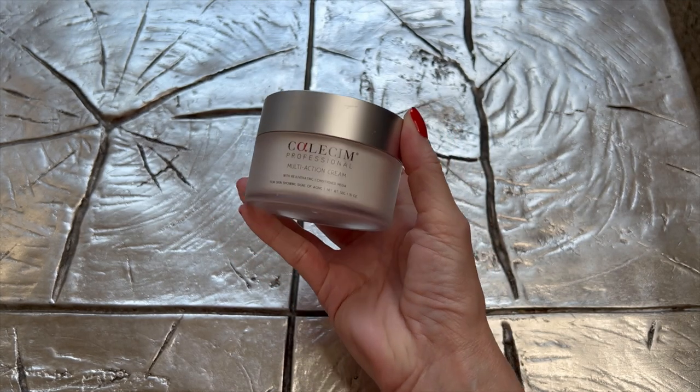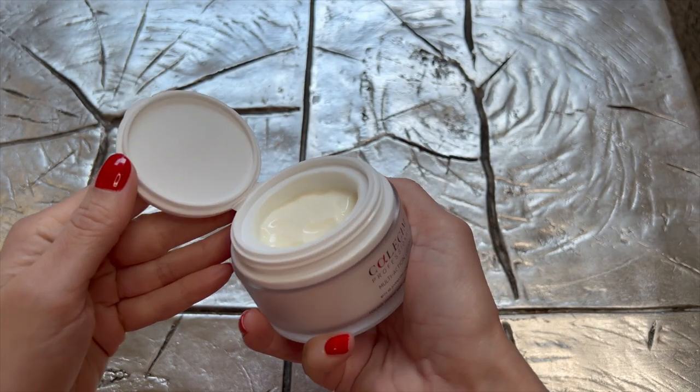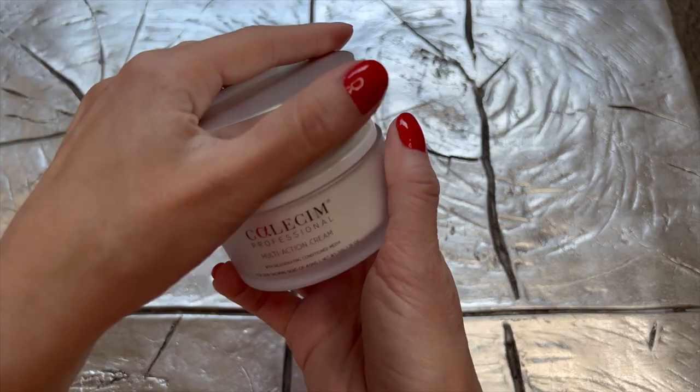The next product I use is one or two from the Calecim line. I discovered this brand about four months ago and did a 45-day trial. Originally I was using the Multi-Action Cream and occasionally the serum only at night. This is a growth factor brand — all of their products are growth factor based. I was so impressed with the results that I created a complete video on Calecim. After seeing how it shifted and improved my skin, I started using it in the morning as well.